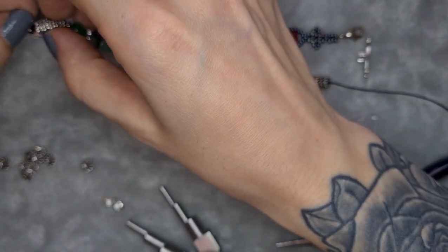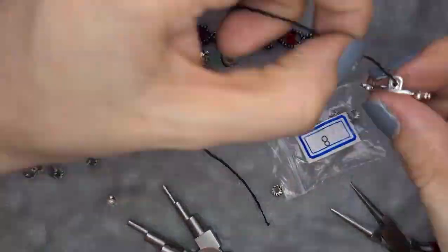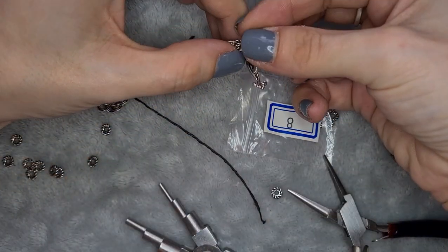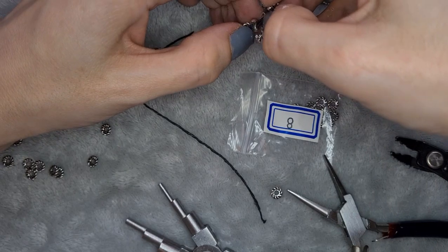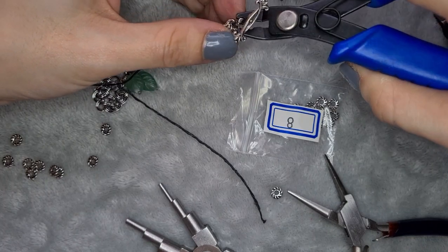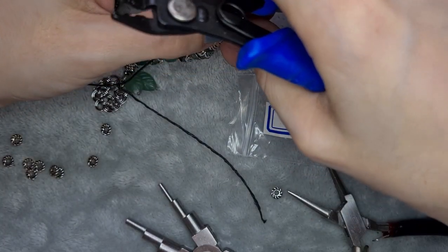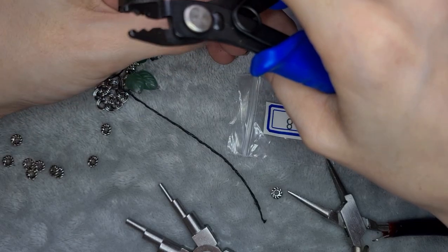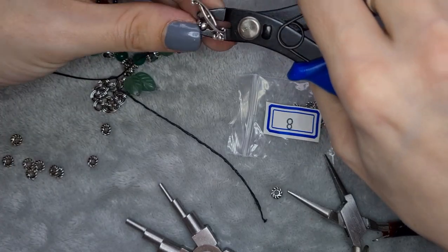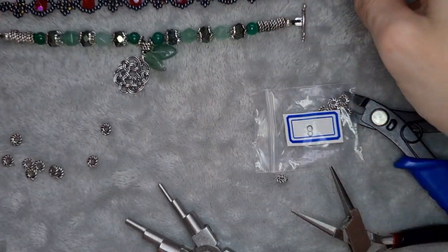A viewer named Kim suggested that crimping pliers are very useful for crimp covers as well — and she was right, it was an absolute godsend! It's been so awkward using flat nose pliers to flatten crimp covers, but using the crimping pliers made it so much easier. Highly recommend that tip — thank you, Kim! And there we have it — done, and it matches up nicely.